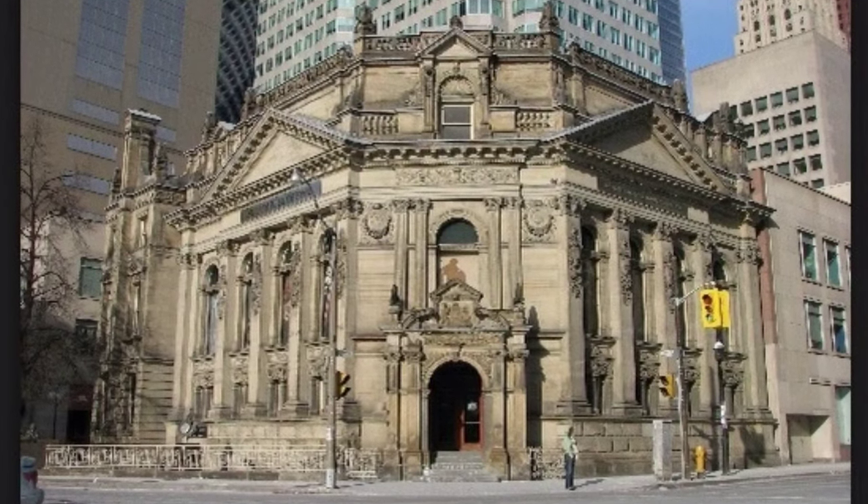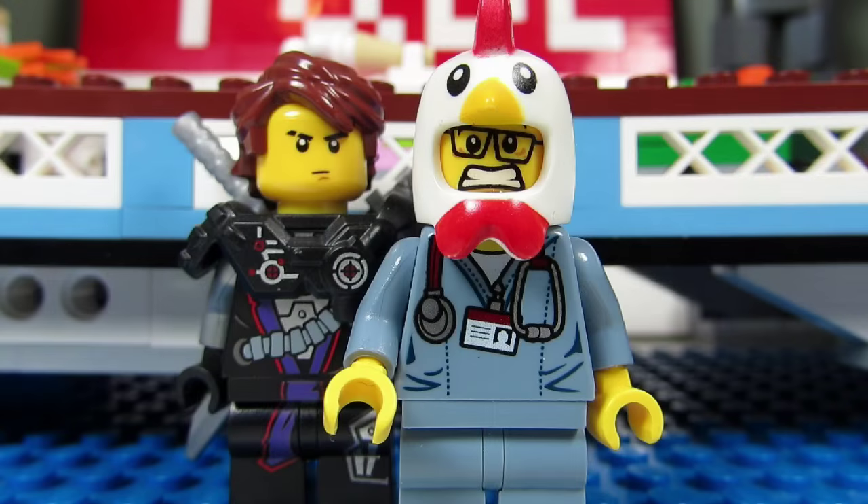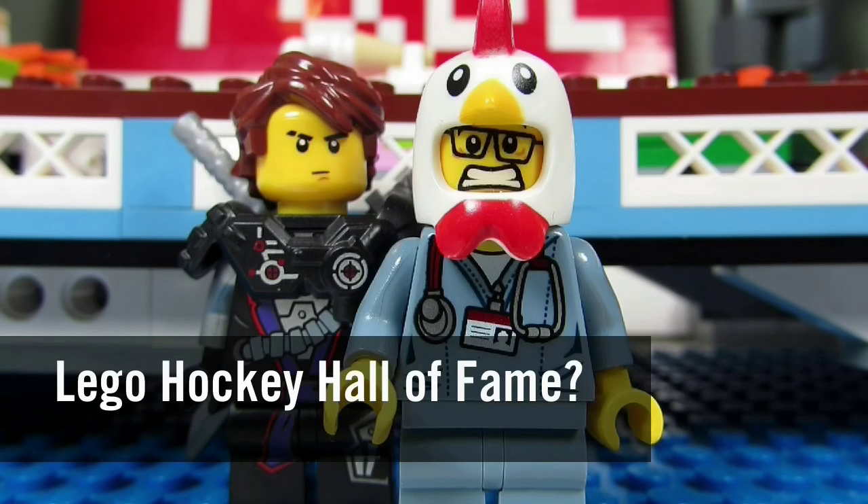Another cool build would be a Lego Stanley Cup — both life-size or medium-size — I would buy them. So my question to you guys is: would you like a Lego hockey hall of fame? Comment below and let me know.